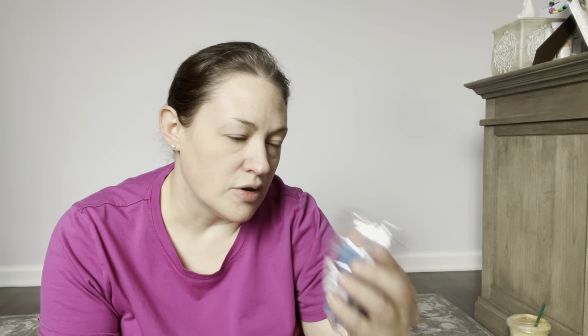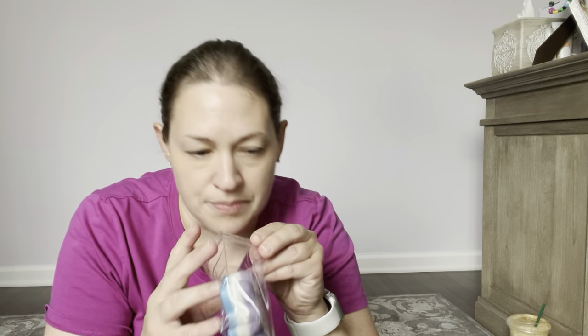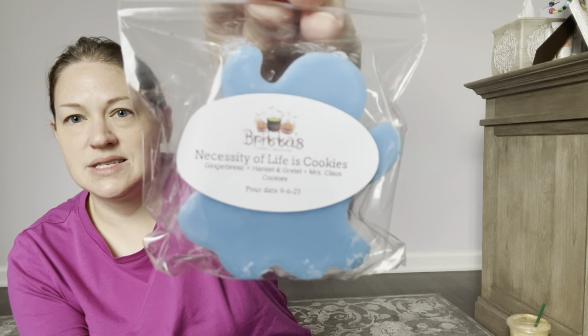Another one is Necessity of Life is Cookies — that's another ghost, layered. This is Gingerbread, Hansel and Gretel, and Mrs. Claus Cookies, poured on 9/6. Immediately when I open it, Hansel and Gretel kind of smells like maple syrupy, really super sweet with syrup. I don't know if that's the gingerbread or the Hansel and Gretel or Mrs. Claus Cookies. This one's pretty good — it's super sweet though, so you have to like maple-sweet kind of gingerbread scents. I've been trying to find a good gingerbread scent since Scentsy just does not have a good gingerbread. It's definitely different, so I'm glad I got it to try. That's Necessity of Life is Cookies.